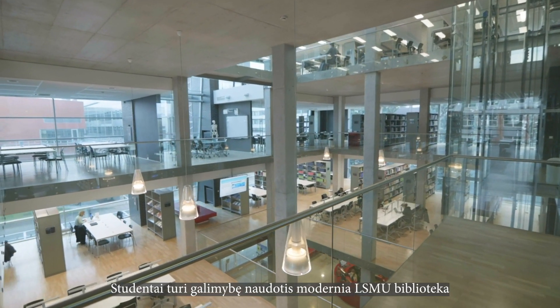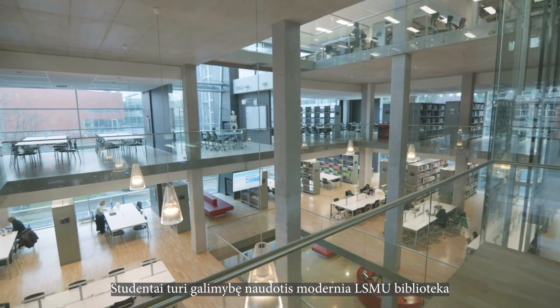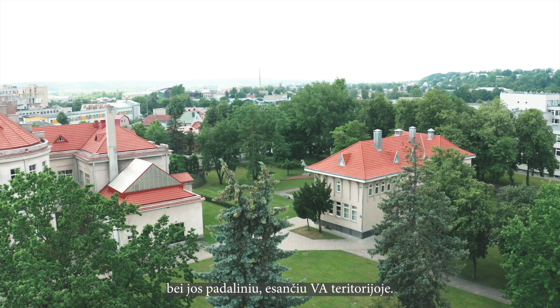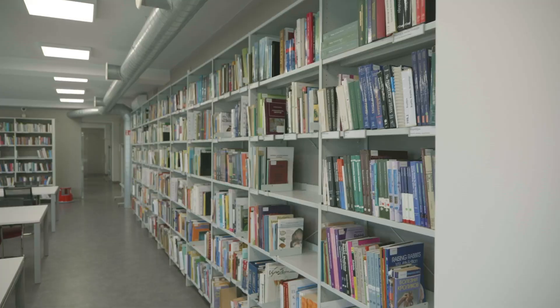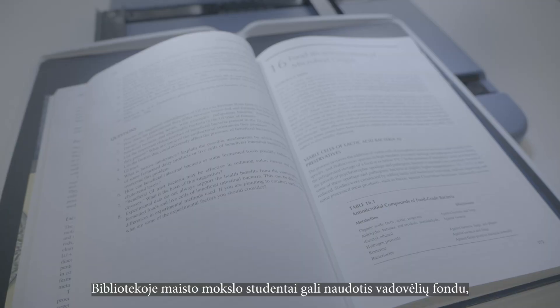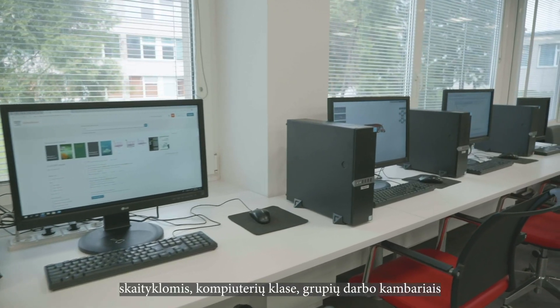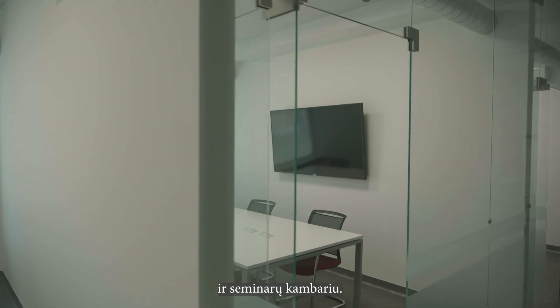Students have a great opportunity to use the university's modern library and its department, which is located in the territory of Veterinary Academy. In the library, food science students can access the fund of textbooks, use reading rooms, a computer classroom, group work rooms, and a seminar room.